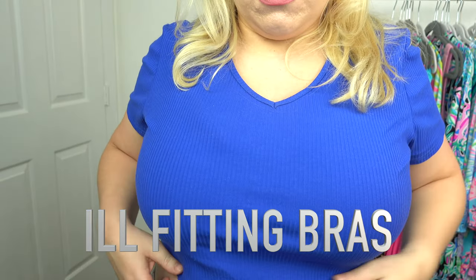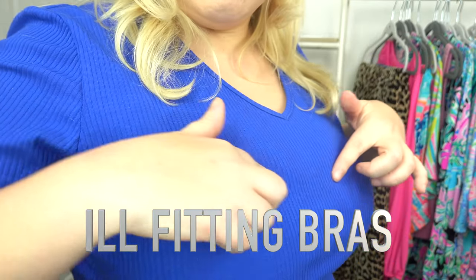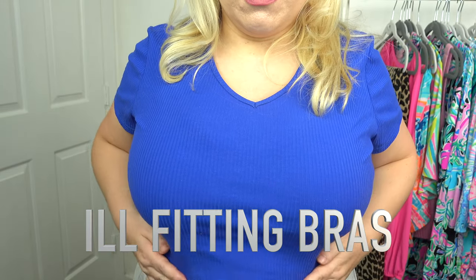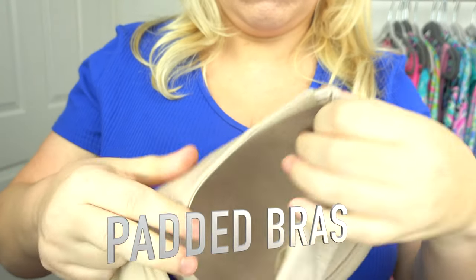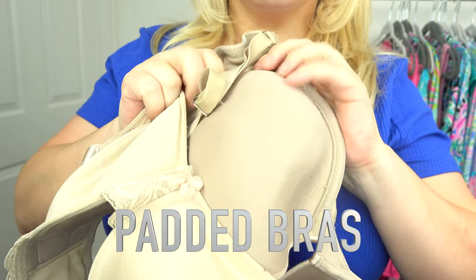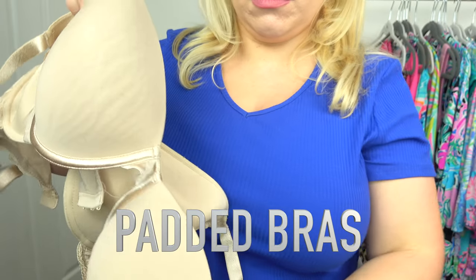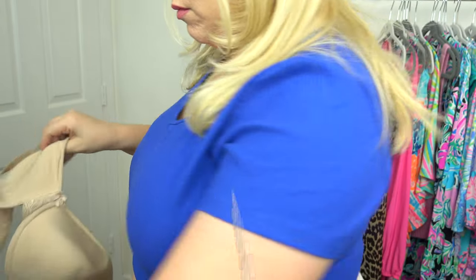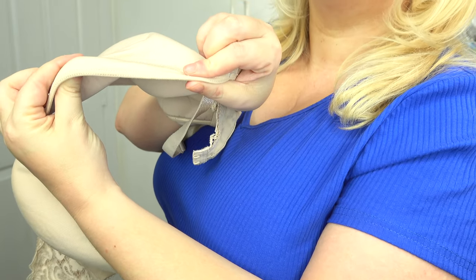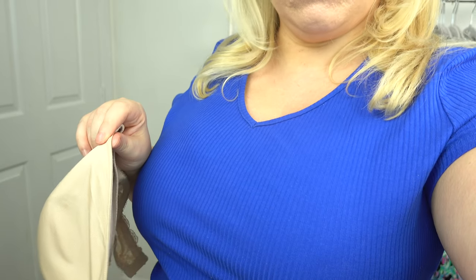I would say the biggest offender is ill-fitting bras. The bra I'm wearing right now is just a little too tight and my breasts are popping out the top — it just looks so not good. Find bras that fit you and don't have padding. We don't need bras with padding if you have big boobs. Find bras that just have lining or sheerness. I actually did a video on the best bras for big-busted women — check it out.